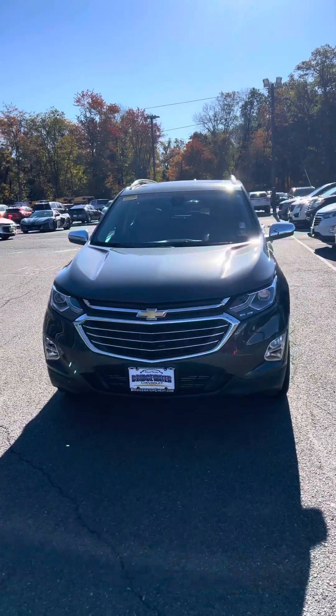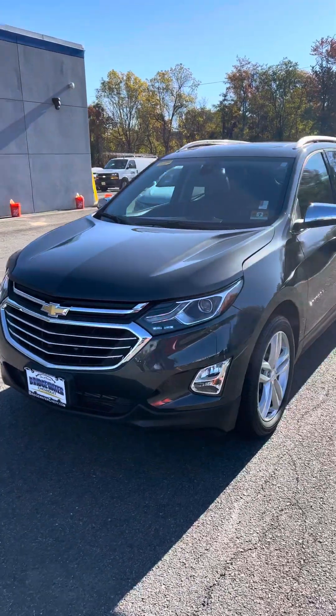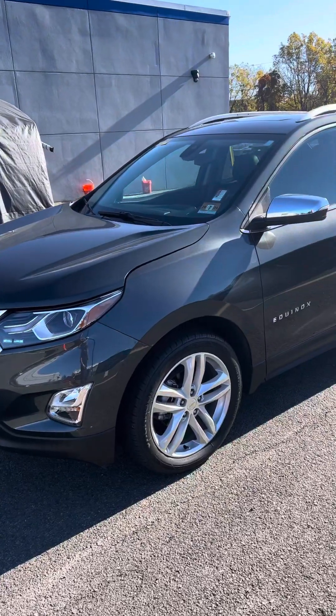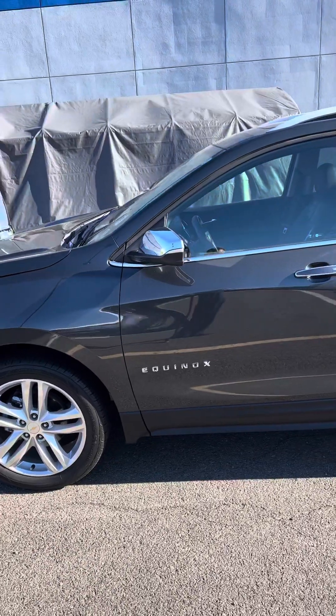Hey Aloysius, this is Keith over at Bridgewater Chevrolet. Unfortunately, the vehicle you were looking for was sold on Saturday, but we do have many other Equinoxes to choose from. Let me send you a quick video here.